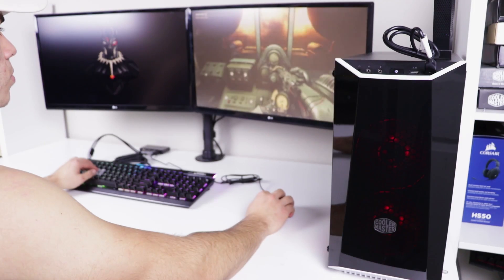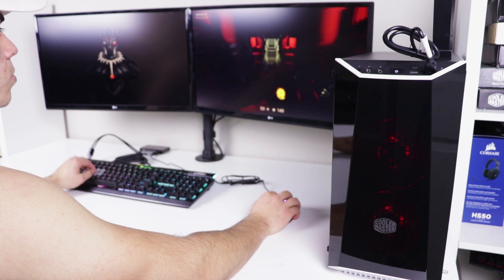Hello and welcome to the Skavel channel. Today let me show you what it's like to game on a 32-bit gaming PC in 2018.